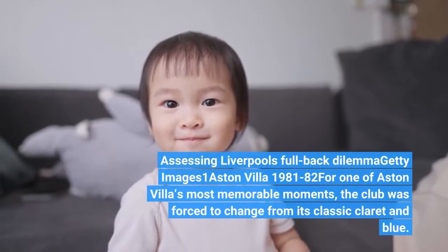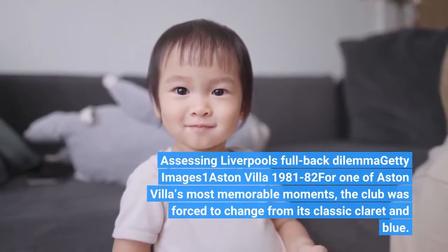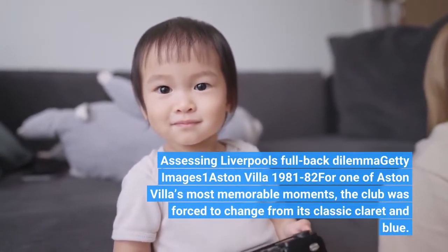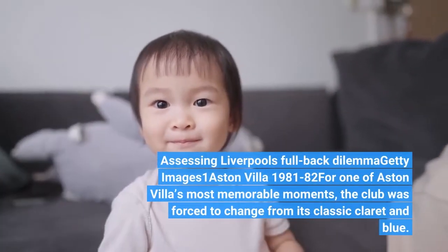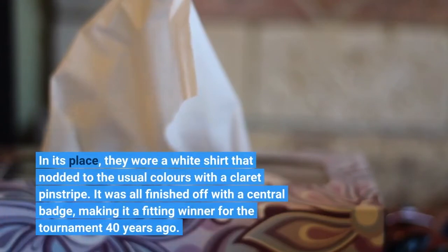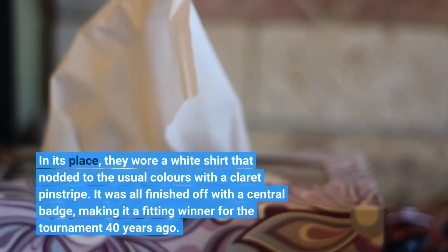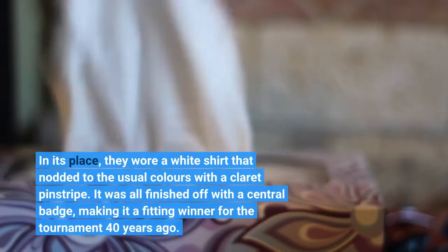Aston Villa 1981-82. For one of Aston Villa's most memorable moments, the club was forced to change from its classic claret and blue. In its place, they wore a white shirt that nodded to the usual colours with a claret pinstripe. It was all finished off with a central badge, making it a fitting winner for the tournament 40 years ago.